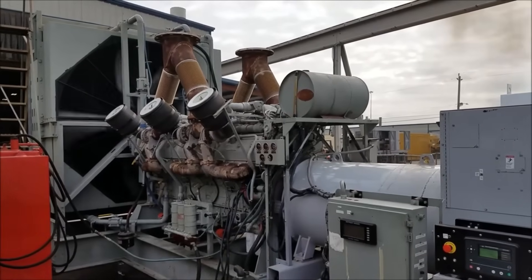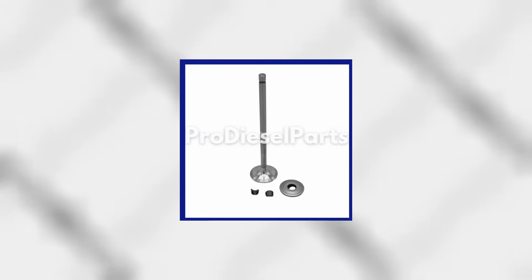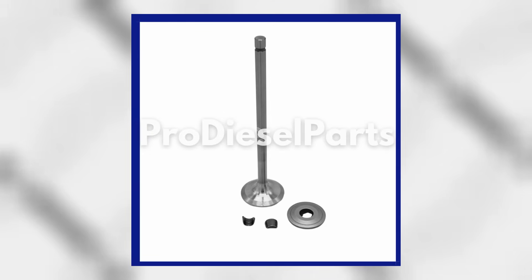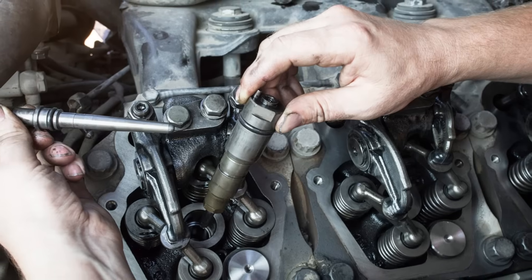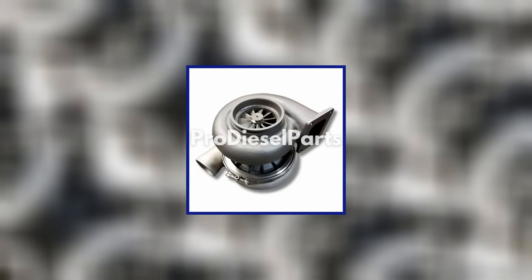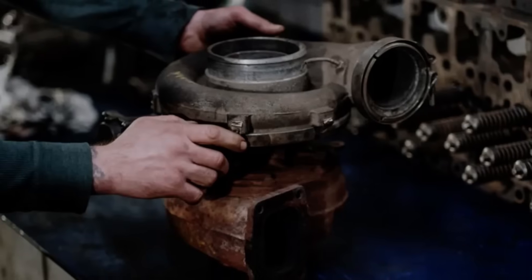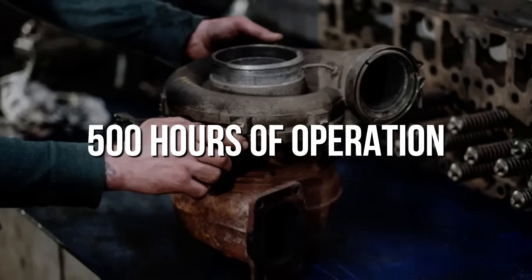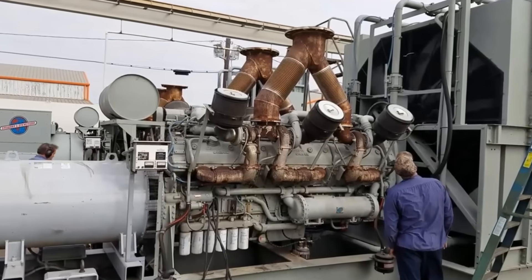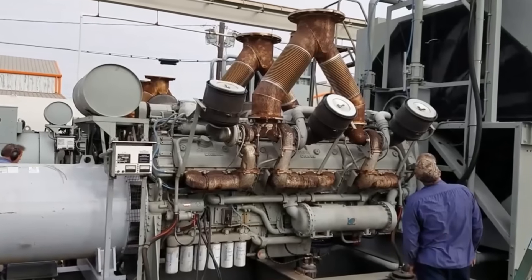Valve adjustments, normally a routine maintenance task, became an ordeal on this engine. With 80 valves spread across three separate cylinder heads, the adjustment process required removing multiple components and could take up to a week to complete. Many operators simply skipped this critical maintenance, leading to premature engine failures. The turbocharger maintenance schedule was particularly brutal: each of the six turbochargers required inspection every 500 hours of operation, with complete rebuilds recommended every 2,000 hours. At $15,000 per turbocharger rebuild in 1970s dollars, maintenance costs quickly exceeded the engine's purchase price.